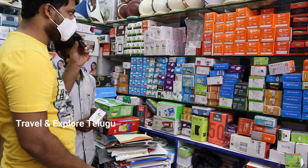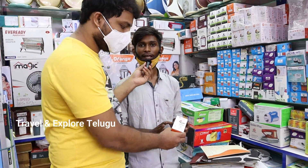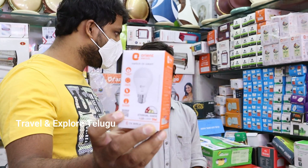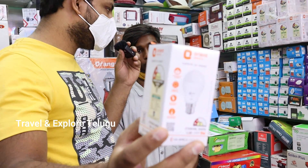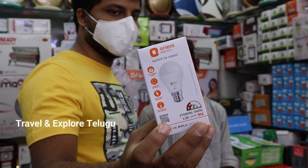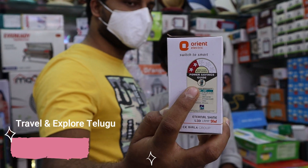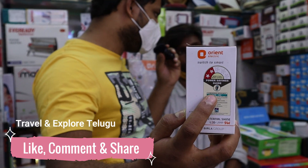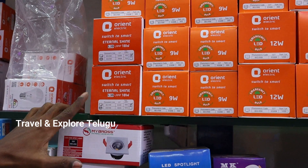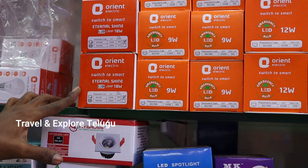Here we have all types of LED bulbs — small bulbs. This is a 9-watt Orient bulb. Compared to halogen, LED uses very low current — LED is very power-saving. The MRP is 180 rupees, wholesale is 70 rupees. There is a 2-star rating from Orient company. For the 18-watt model: MRP is 425 rupees, wholesale is 220 rupees. One-year warranty for these bulbs.